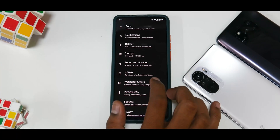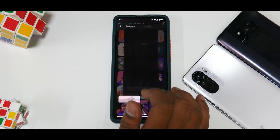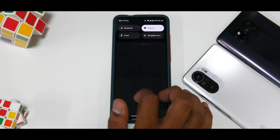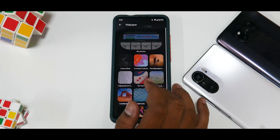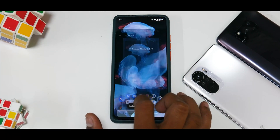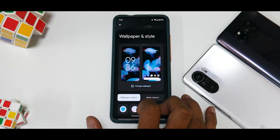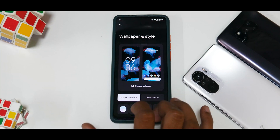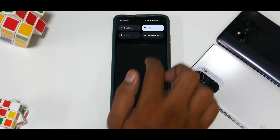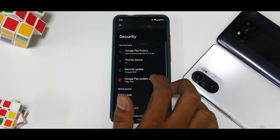Under wallpaper and style, the amazing vibrant Google wallpapers are available and the Monet UI color theming changes instantly. Changing the wallpaper updates the accent colors across the system — you can also choose custom color sets or basic colors. Wallpaper and style is a very interesting way to customize your Android 12-powered device.